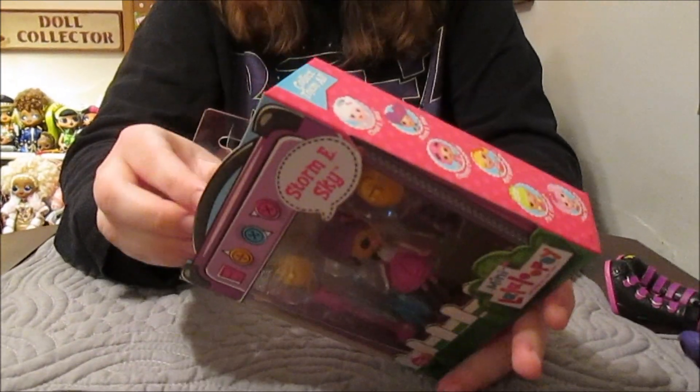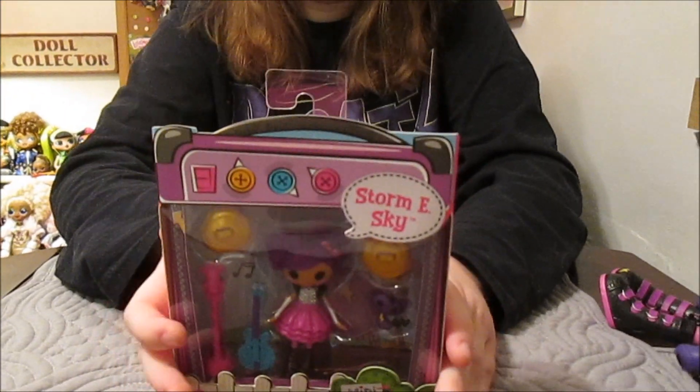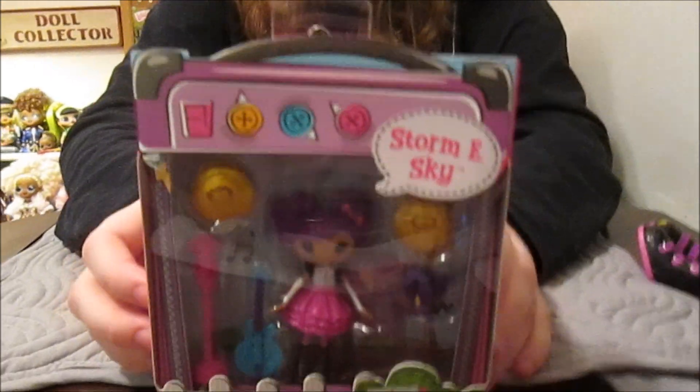Maybe they'll start showing up around here. Some of you guys are finding them at Walmart and Target. So yeah, we're looking.